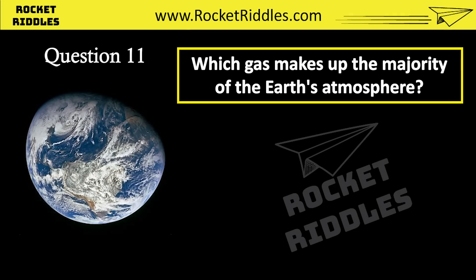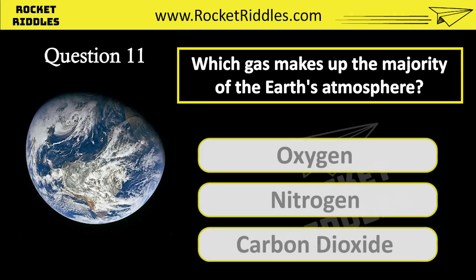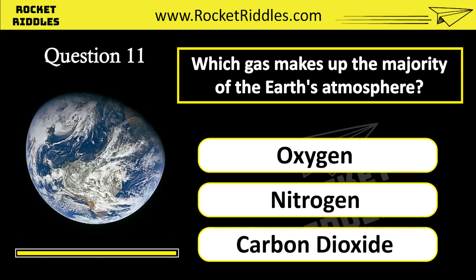Which gas makes up the majority of the Earth's atmosphere? Oxygen. Nitrogen. Carbon dioxide. Correct answer: nitrogen.